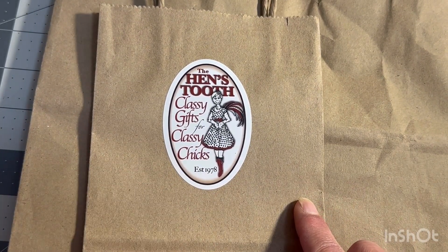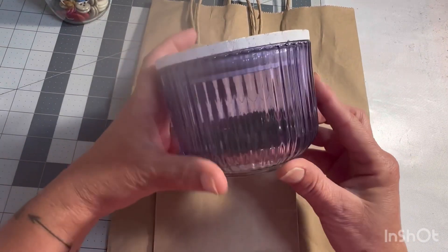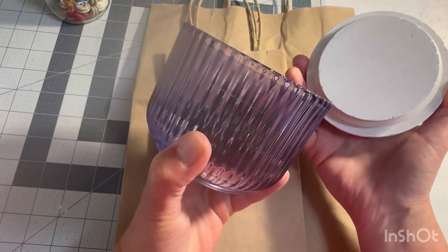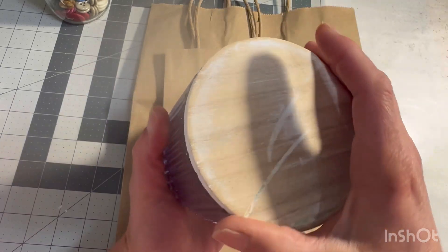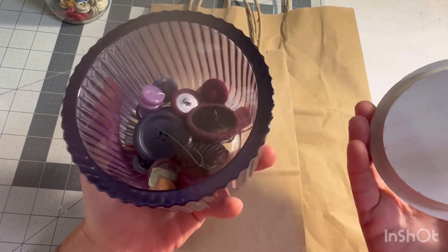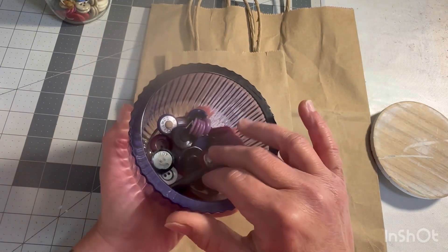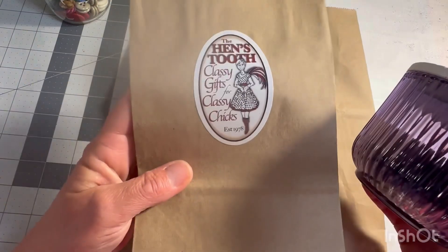In the Hen's Tooth, I found something to hold just little things. Isn't that cute? It's just a glass jar in purple, and I thought it was adorable, so I got it because I thought I could hold all my purple buttons in here. Anyway, that's what I found at the gift shop.